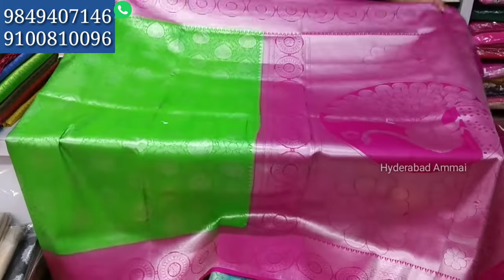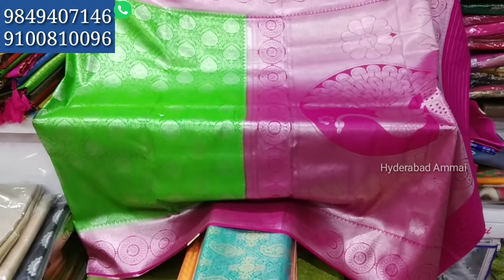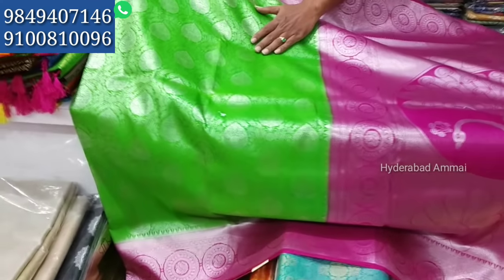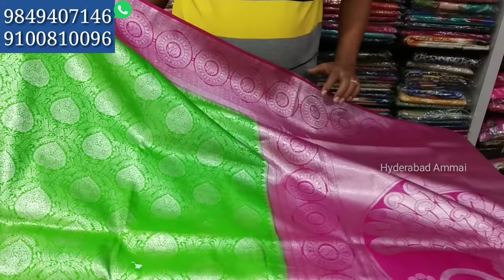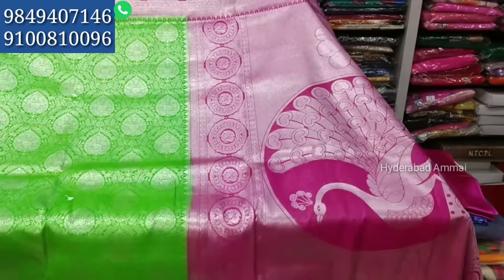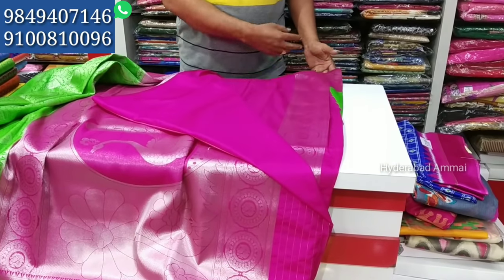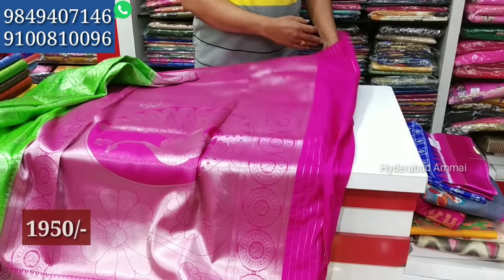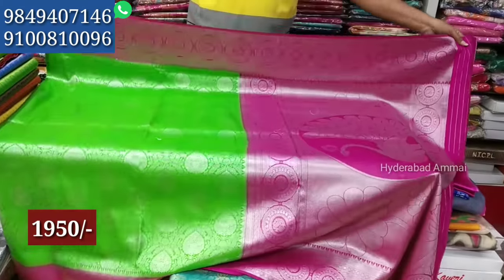We have soft silk in various colors including silver, green, dark purple, and brown. We have good designs with good contrast combinations. These are available for 635 rupees.